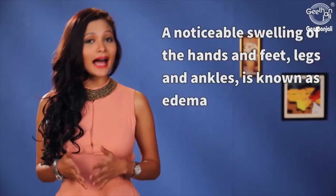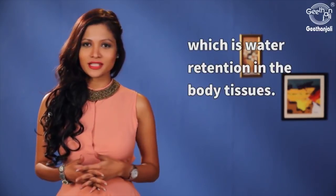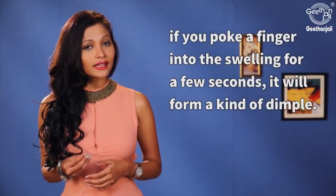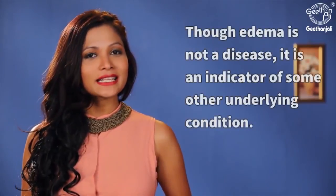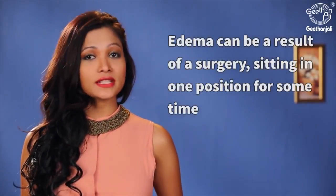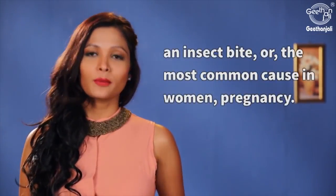A noticeable swelling of the hands and feet, legs and ankles is known as edema, which is water retention in the body tissues. Besides the stretched and puffy skin, if you poke a finger into the swelling for a few seconds it will form a kind of a dimple. Though edema is not a disease, it is an indicator of some other underlying condition. Edema can be a result of a surgery, sitting in one position for some time, an insect bite, or the most common cause in women — pregnancy.